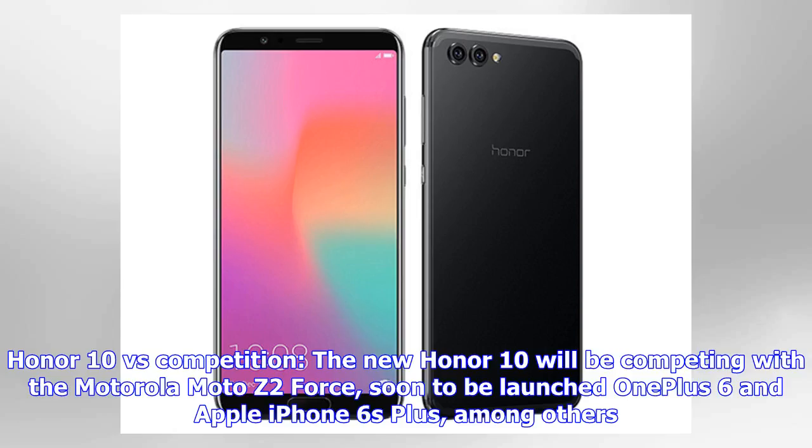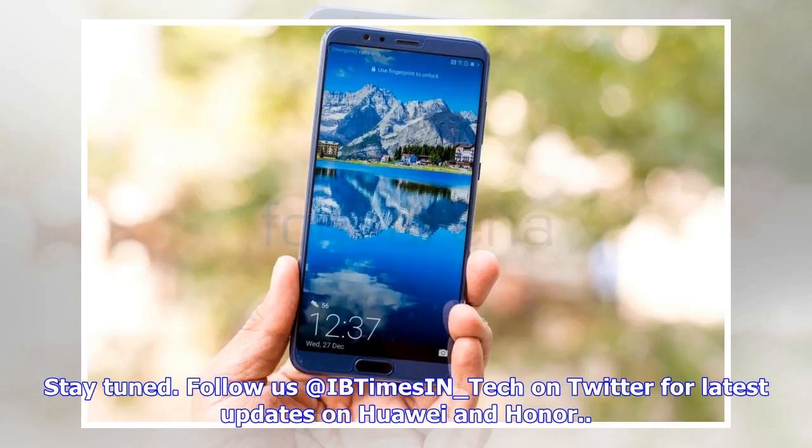The new Honor 10 will be competing with the Motorola Moto Z2 Force, the soon-to-be-launched OnePlus 6, and the Apple iPhone 6s Plus, among others. Stay tuned and follow us at IVE Times underscore Tech on Twitter for the latest updates on Huawei and Honor.